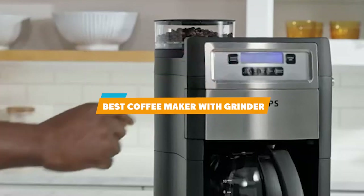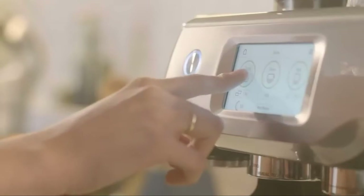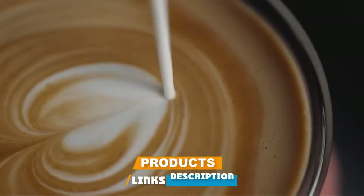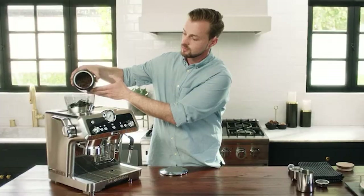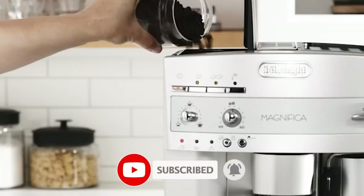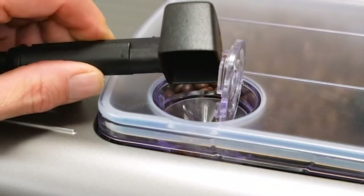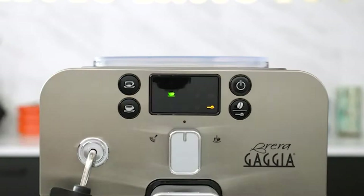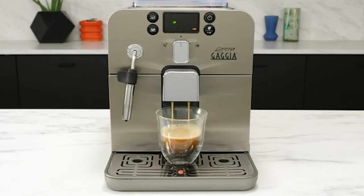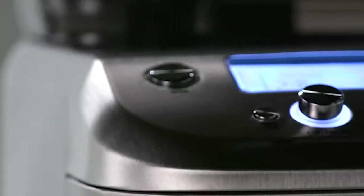In today's video we're going to present the best coffee maker with grinder available on the market today. We made this list based on our personal preferences and sorted it based on features, prices, quality, durability, and reputation of the manufacturers. Check out the description to find out their prices and more information — we've included the links below. If you're new to our channel, please subscribe and hit the bell button for daily video notifications. So without further ado, let's get started.